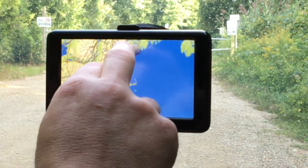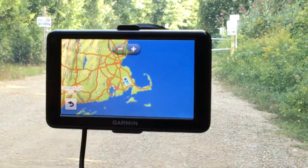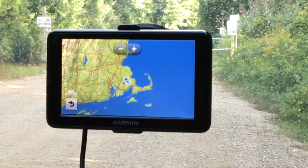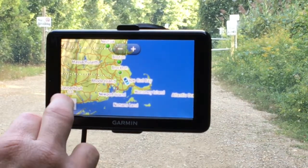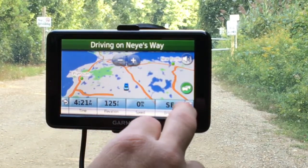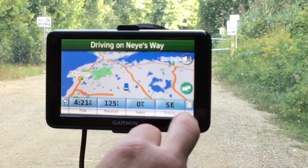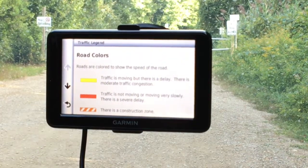You've got saved locations where you can pull up what you've saved in the Garmin GPS — right now I've got home and work, but I can put in certain locations like restaurants or whatever I like and save them. And of course, recent — if you've traveled somewhere recently and need to go back again, you can get there fairly quickly.